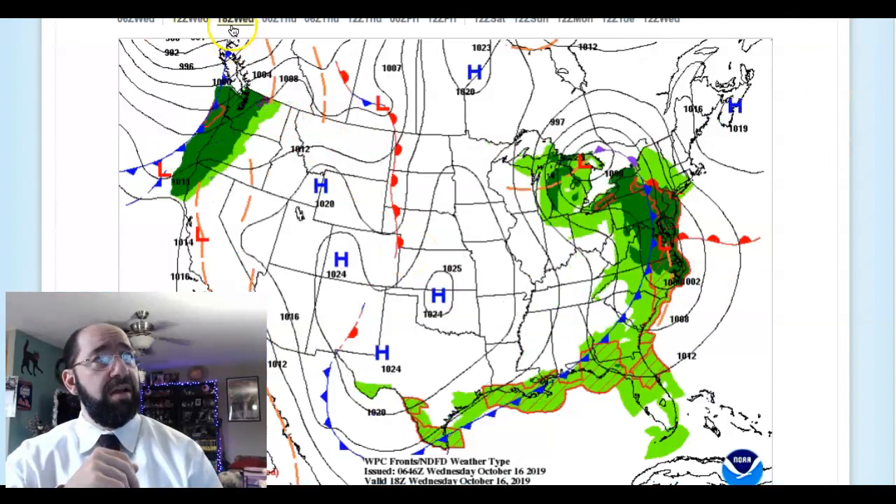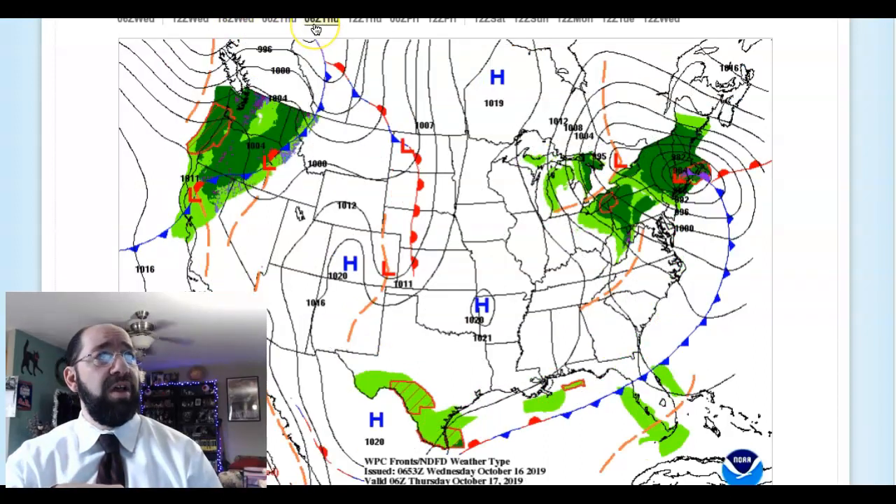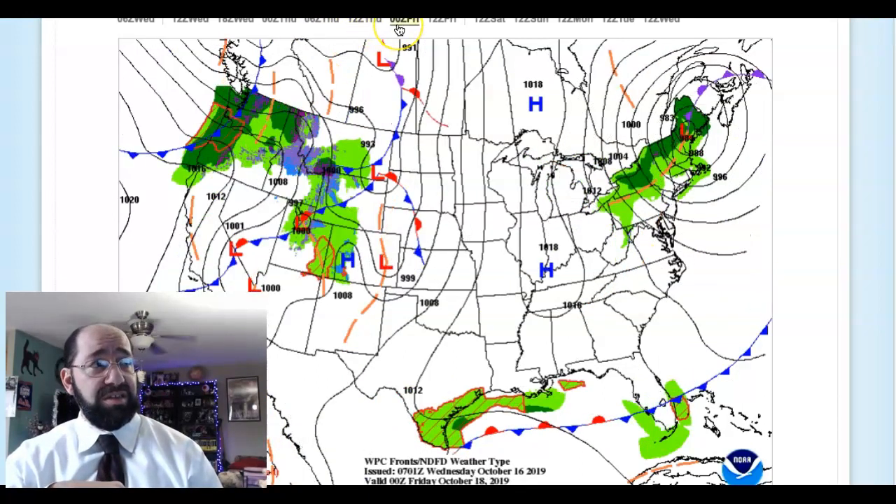For today, look for rain developing this afternoon, becoming heavy this evening. Temperatures rising into the mid 60s to lower 70s ahead of the rainfall. For tonight, very heavy rainfall and strong winds, tapering off to scattered showers as you head towards tomorrow morning. Look for lows to fall off into the mid to upper 40s. Windy conditions tomorrow with scattered showers throughout the region. Look for highs in the mid to upper 50s.